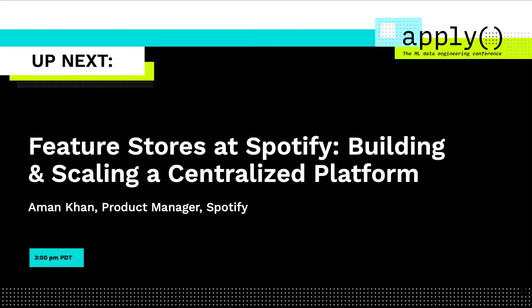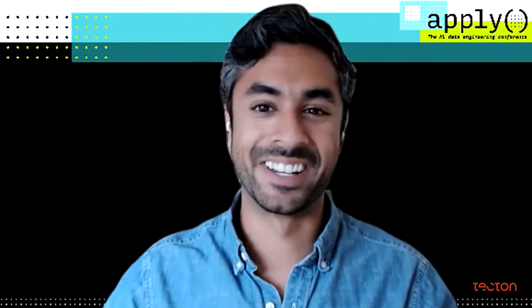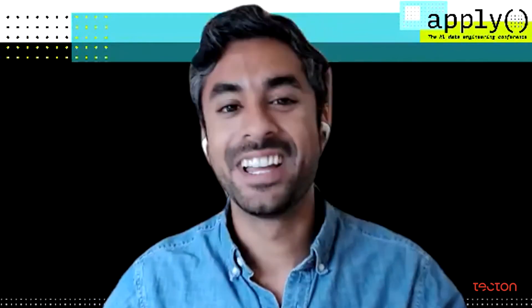Hey everyone, my name is Aman and I'm a product manager at Spotify, working on Jukebox, our feature management product, which is a part of the ML platform. I know this is the last talk of the conference, so I'm going to try and end this on a high note by diving straight into how we manage features at Spotify.